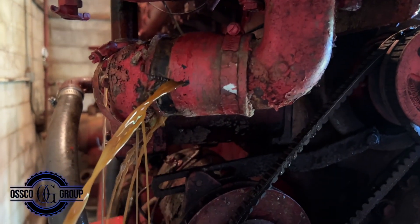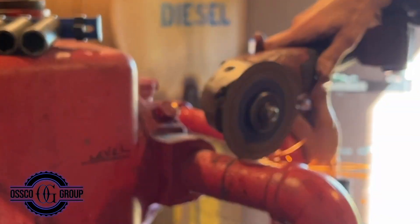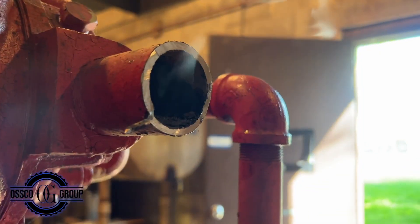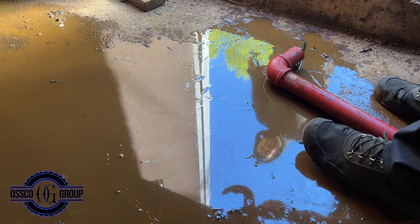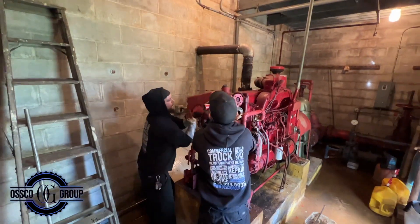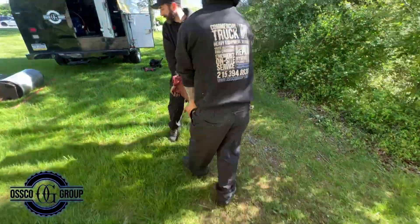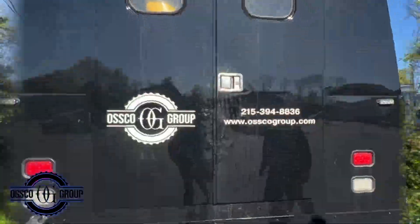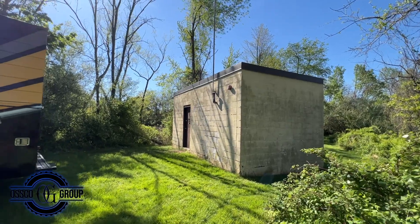All of the hoses on this piece of equipment are damaged and need repair as well. You can see two strong American men transporting the reservoir to the service truck. Buttoned up and ready to go.